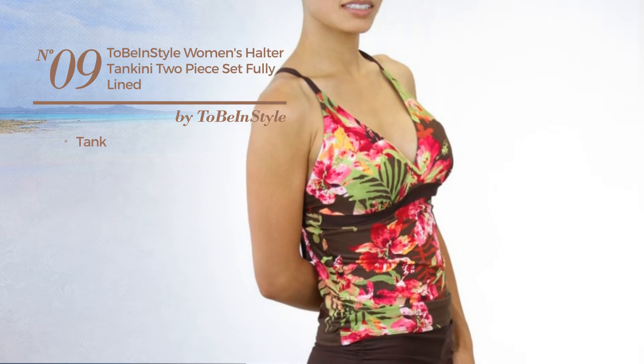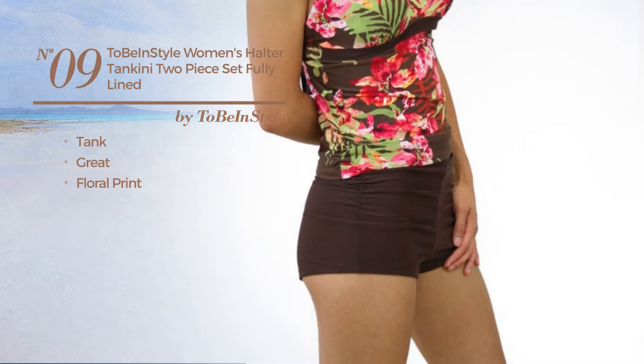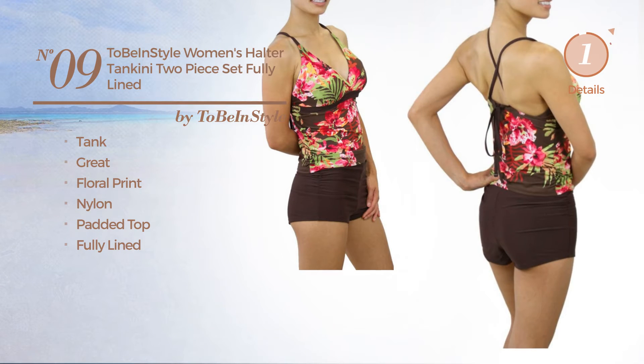Number 9. A tank tankini featuring a great design with floral print, produced with nylon. This tankini includes padded top and fully lined. Available in 6 more colors.